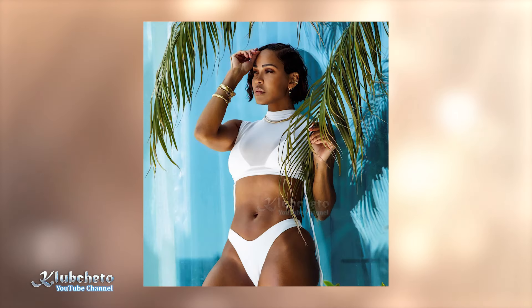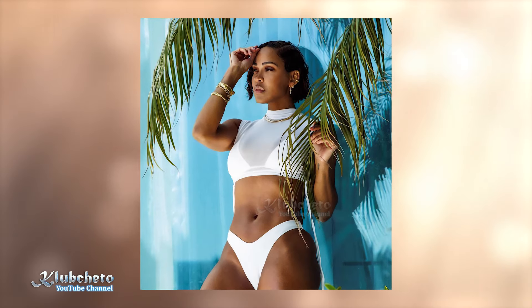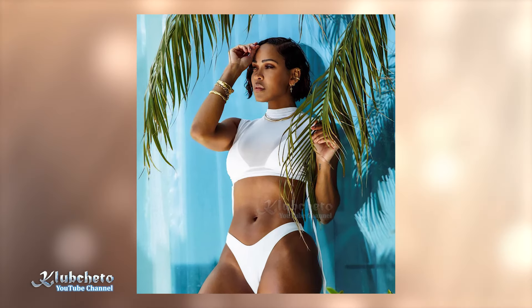For a bolder contrast, white swimsuits create a clean, sharp look that enhances the body's shape and silhouette.